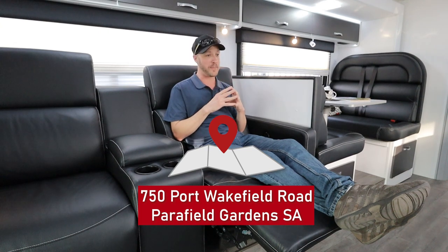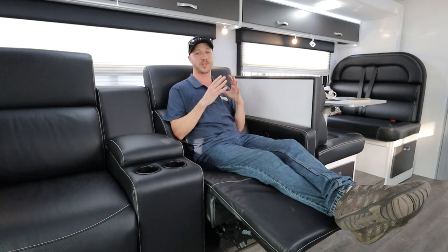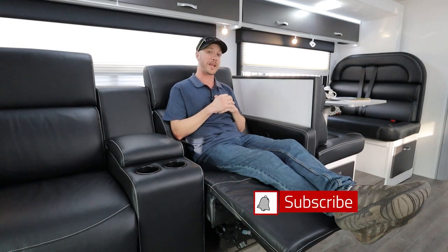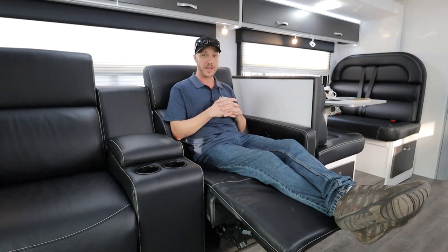Our sales guys are more than happy to run you through the whole thing — you'll be pleasantly surprised. This thing is just absolutely amazing, you would not be disappointed, I can guarantee you that. So make sure you come out and see us. Make sure you press like and subscribe while you're here as well — it helps us with the YouTube algorithm. We'll see you on the next video, thank you very much folks.